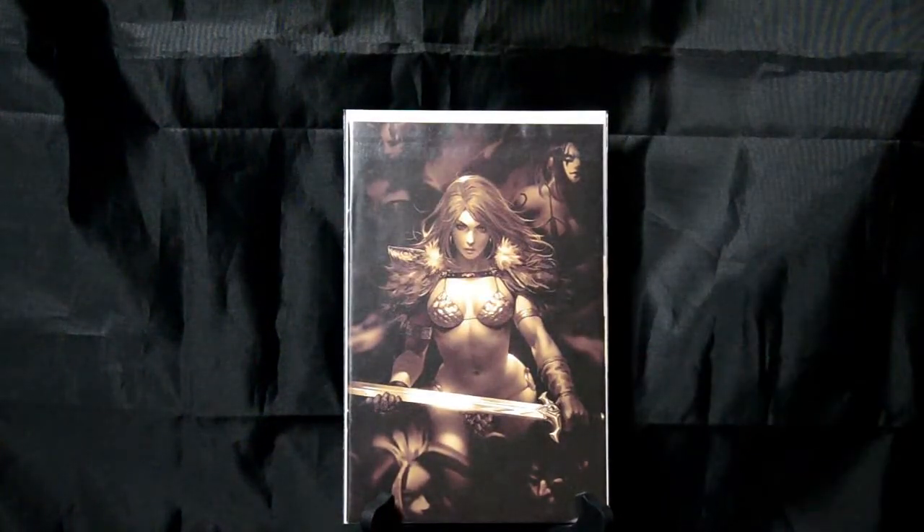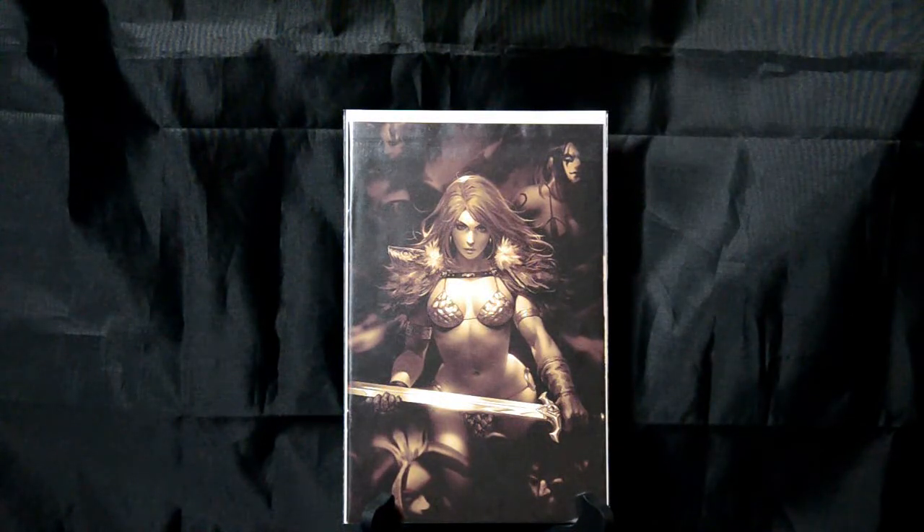Red Sonja: Age of Chaos number 2. This is a virgin cover. Again, just great artwork. I don't know what else to say other than it's just a beautiful piece of art.